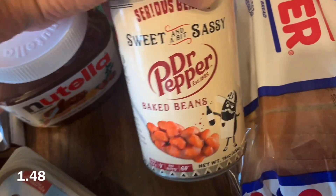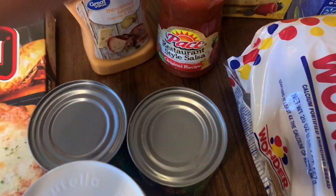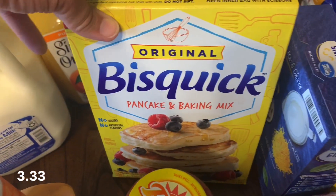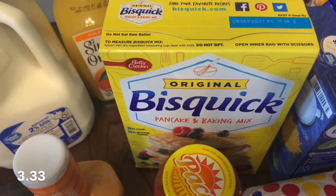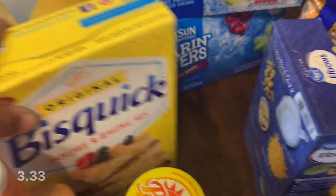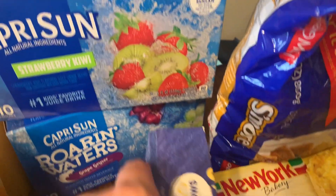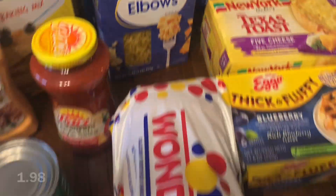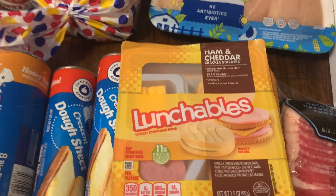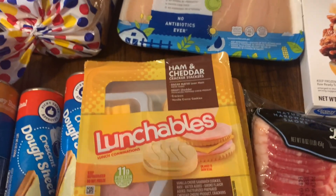If any of you guys have tried the Dr. Pepper baked beans and liked them, let me know in the comments down below. I got two cans of green beans just to stock back up a little bit, a thing of salsa, and Thousand Island dressing. I got Bisquick for a few recipes I'm making for dinner. I got two things of Capri Suns - the grape kind and strawberry kiwi - just to keep on hand. Some elbow macaroni noodles and bread. Then I thought I would try these lunchables for the boys. Porter is so picky, and it's been kind of hard to get him to eat lately.